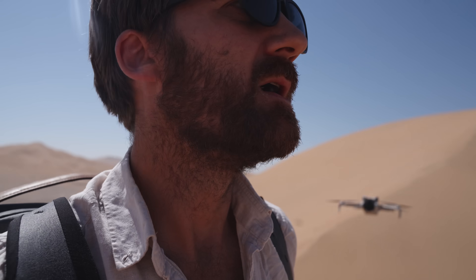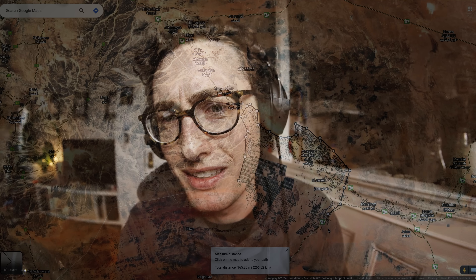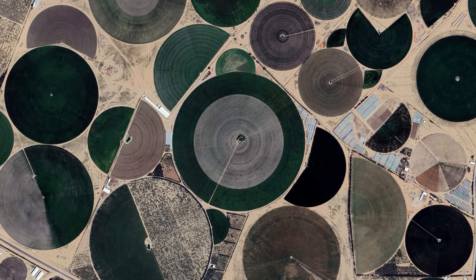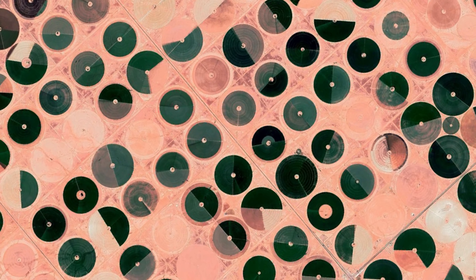As soon as Johnny showed me this place I was hooked. So we teamed up: Johnny on the ground, Kristoff on the ground, and me on the internet. Trying to figure something out — what are all of these crop fields doing in the middle of the Saudi Arabian desert, and where are they getting all of the water to do this?